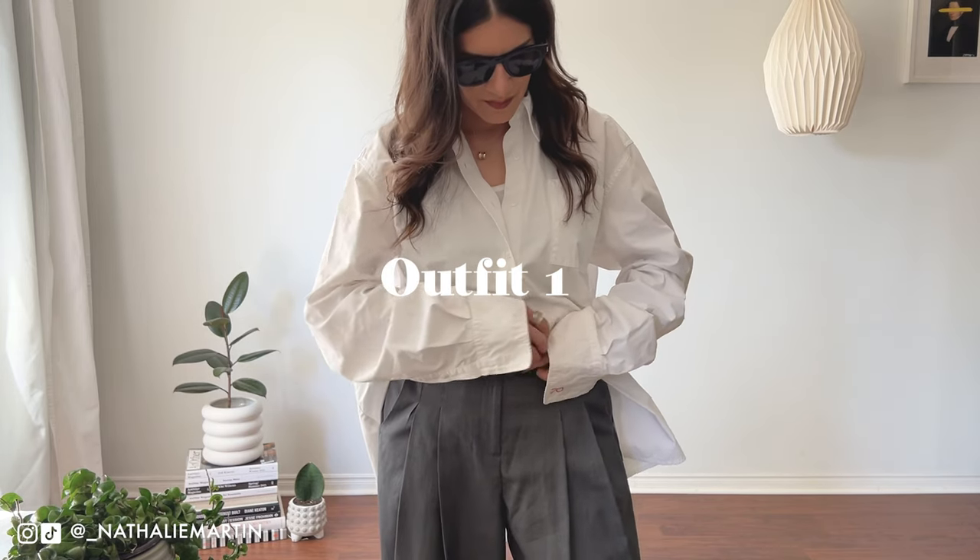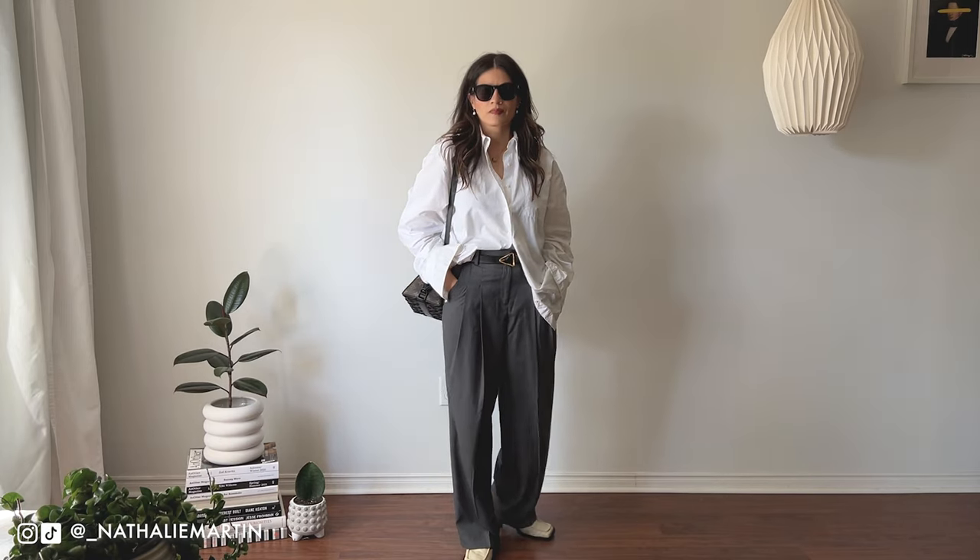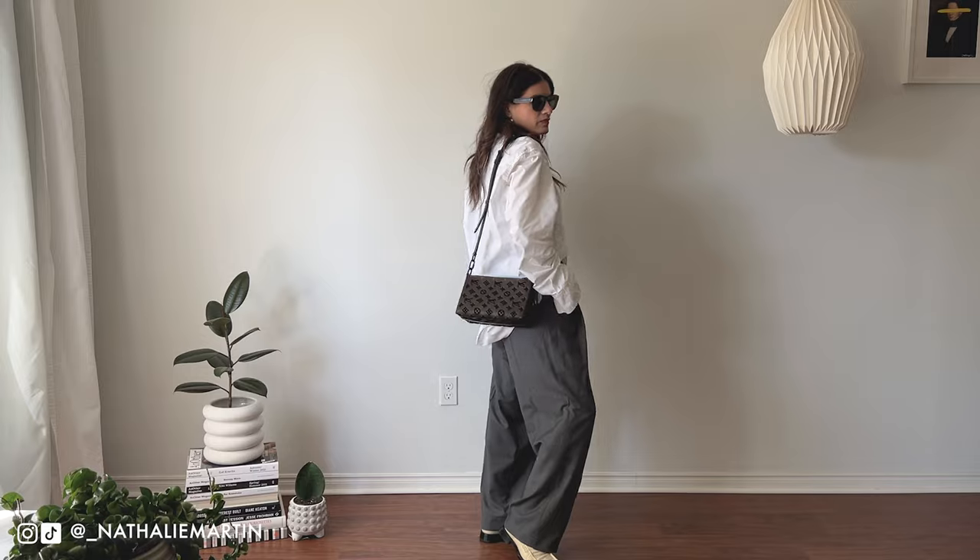That about sums up my review on this bag. I got mine on LXR but I've seen them on many pre-loved websites as well. As always, I have to include some outfit inspiration for you here, so let's get into some of these looks that can be worn with the Louis Vuitton triangle messenger bag.